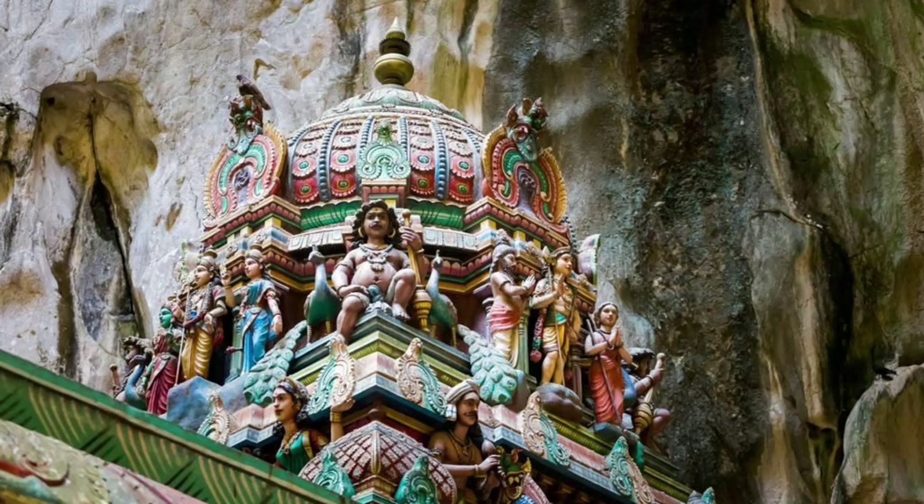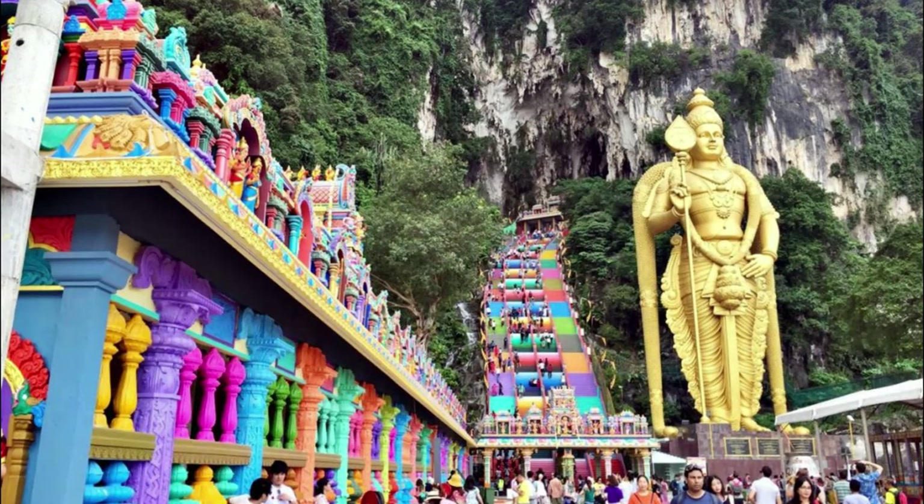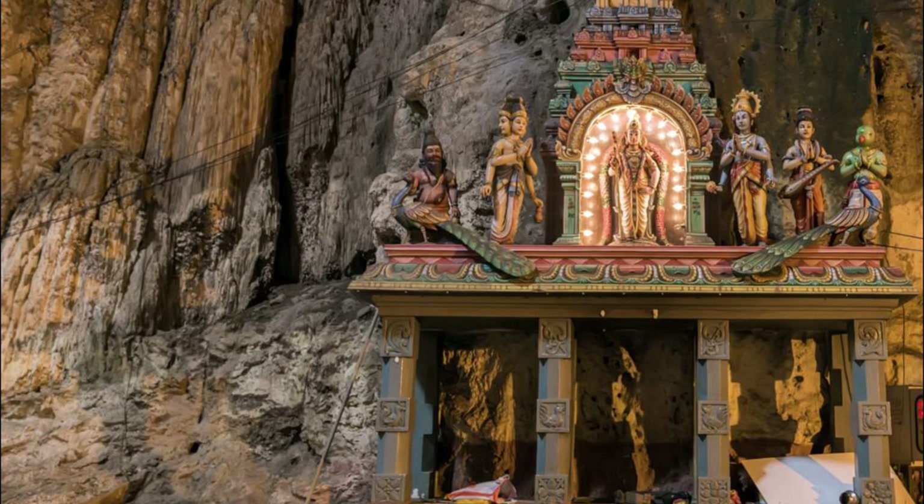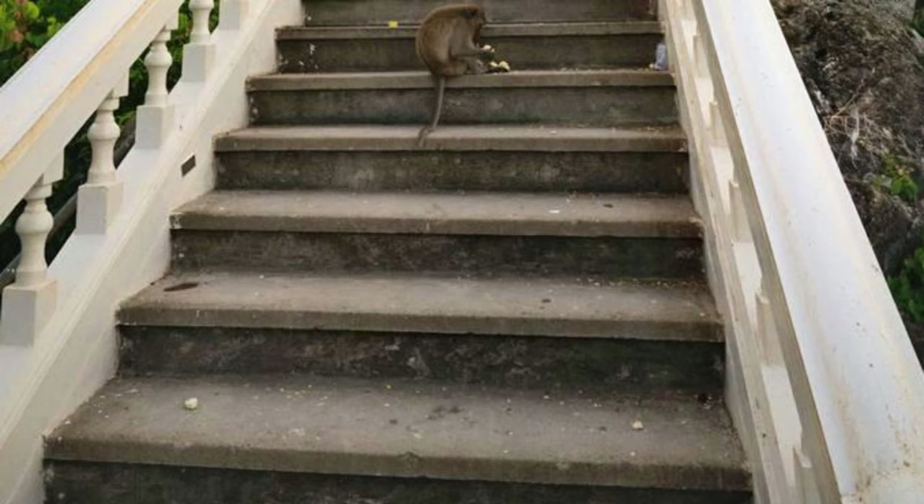Batu Caves, Selangor. Venture to the outskirts of Kuala Lumpur and discover the Batu Caves, a sacred Hindu site nestled within limestone caves. Climb the 272 steps to the entrance of the main cave, adorned with colorful statues and intricate carvings of Hindu deities. Explore the cavernous interiors, where shafts of sunlight illuminate ancient shrines and temples dedicated to Lord Murugan, the Hindu god of war. Marvel at the natural beauty of the caves and the surrounding limestone formations, which are home to a diverse array of wildlife, including monkeys and birds. The Batu Caves are a cultural and natural wonder of Malaysia.